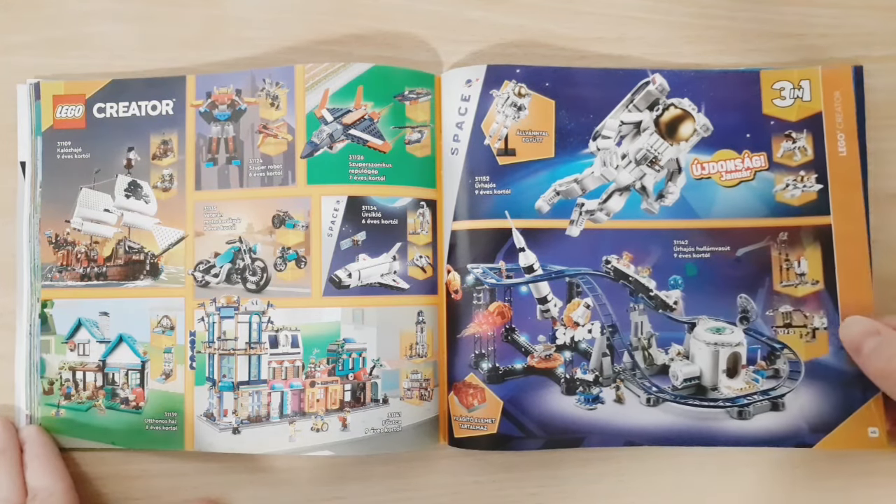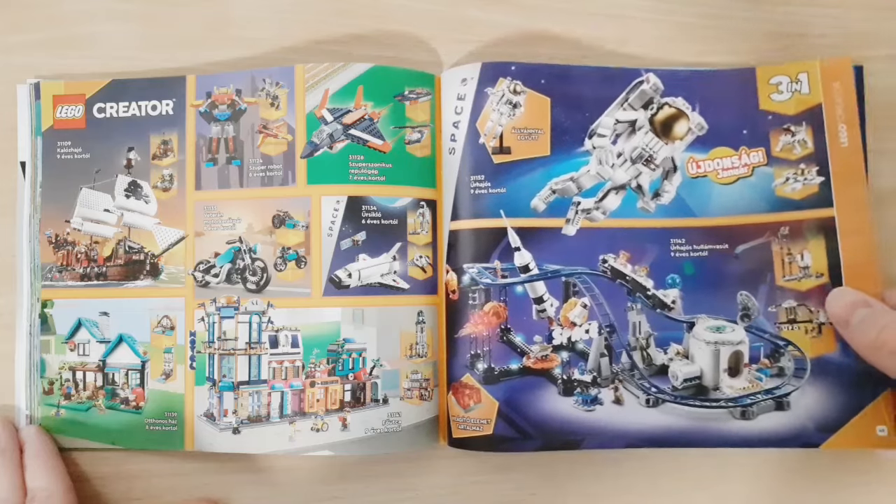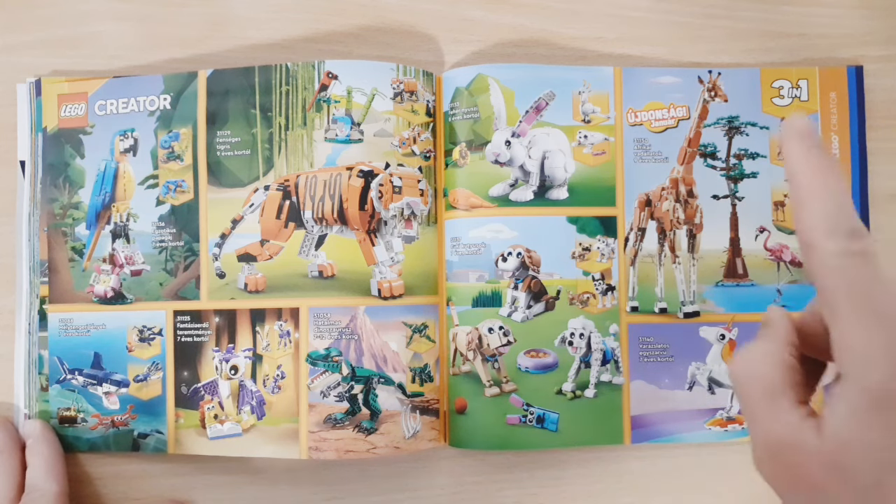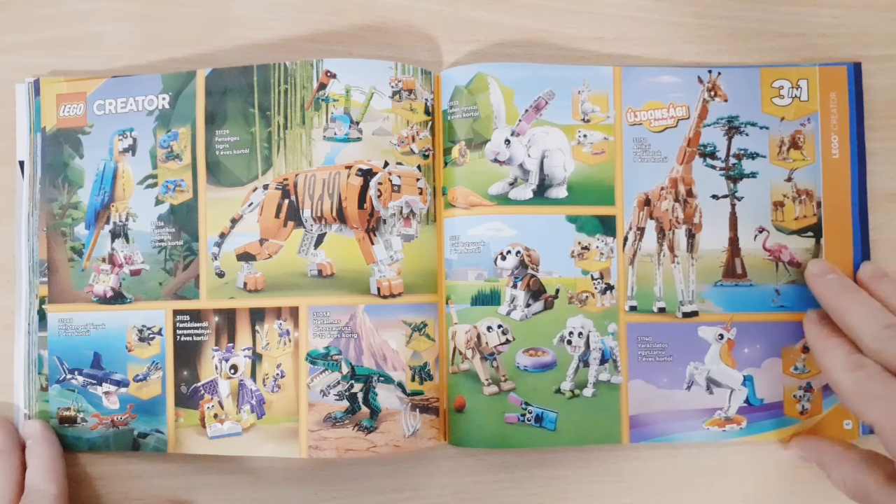The Astronaut is actually a pretty cool set, but I don't really plan on getting it. Then we have some more Creator 3-in-1 sets, and the Animal sets — from here the Giraffe is a new set.